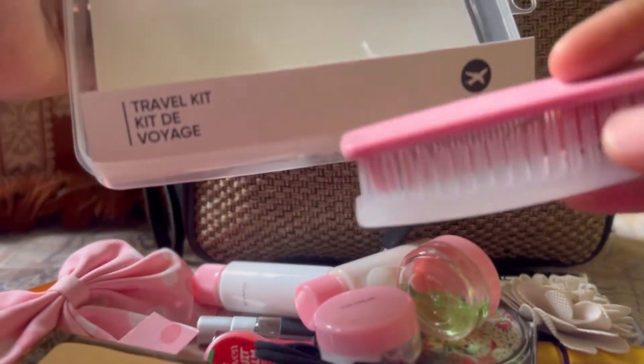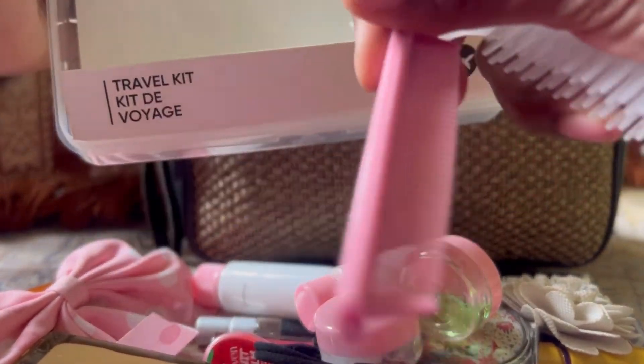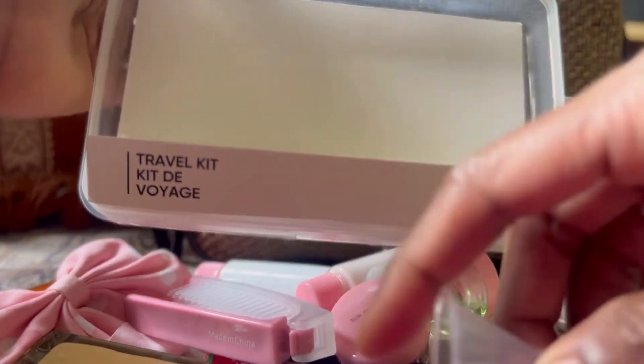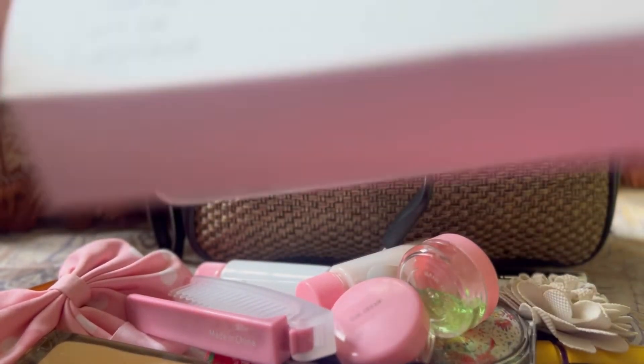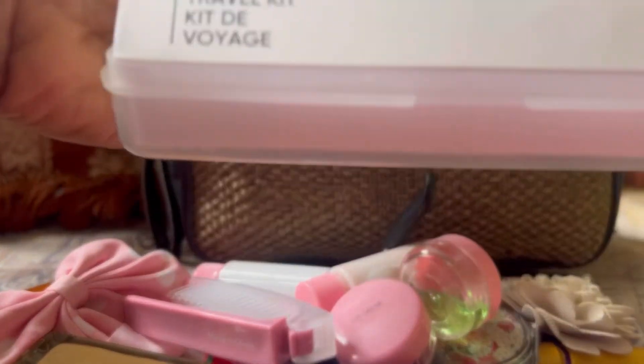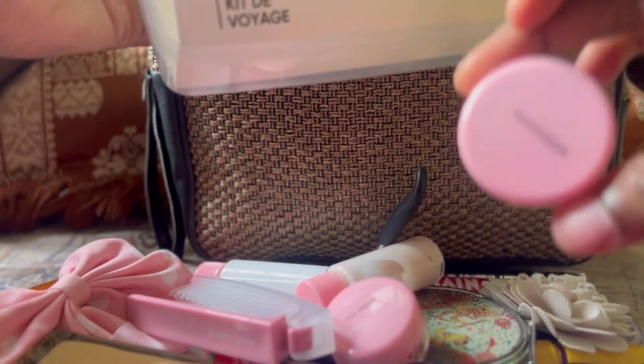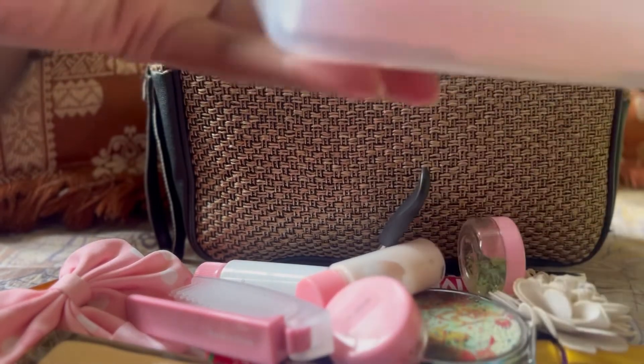Lastly, there's a compact comb and a small funnel so you can transfer products into bottles. There's also a spatula so you don't have to dip your hands. It's very useful and it's from Miniso — around 260 rupees.